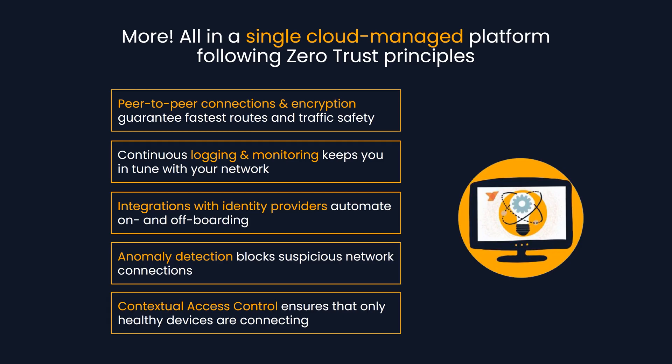And there is more — all in a single cloud-managed platform following zero trust principles: peer-to-peer connections and encryption, continuous logging and monitoring, integrations with identity providers, and anomaly detection and contextual access controls.